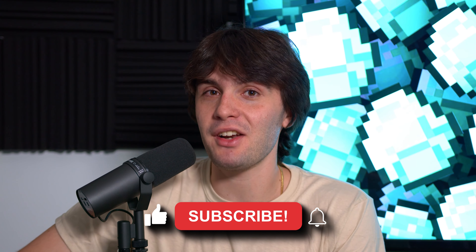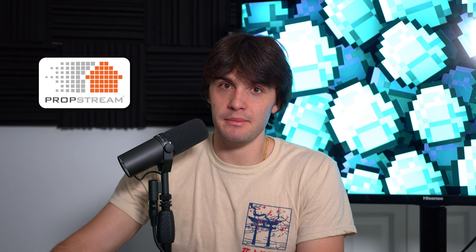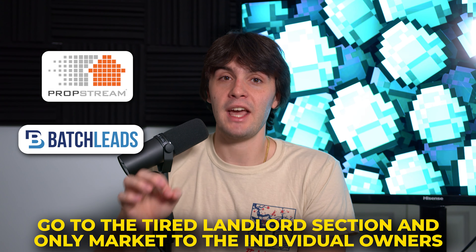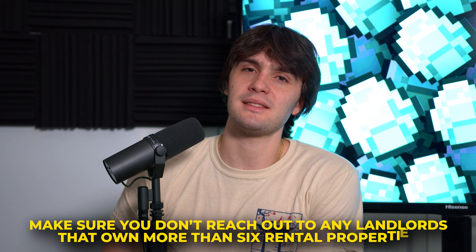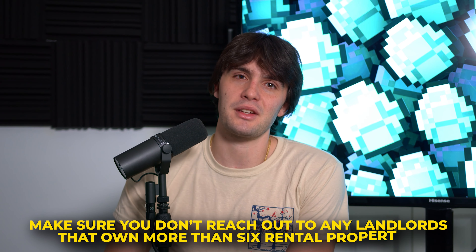Since you're on my YouTube channel, I want to reward you. The biggest tip for tired landlord properties: if you use PropStream or Batch Leads, go to the tired landlord section and only market to individual owners, not LLCs. Savvy investors put property in an LLC to protect from legal liability — which means non-savvy investors who own in their own name are more likely to have landlord-tenant problems. Also, don't reach out to landlords owning more than six rental properties — those are usually not the best wholesaling deals.